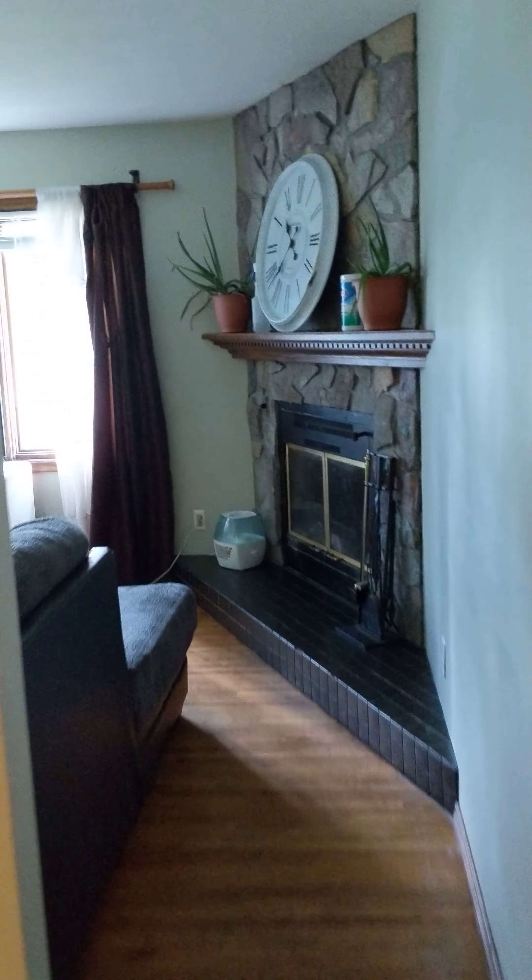That is where we just came in — we'll go down there shortly. But then we'll walk into the living room. Big window, it's currently being blocked by a TV. It's a huge window.